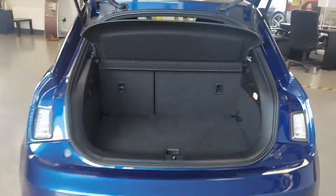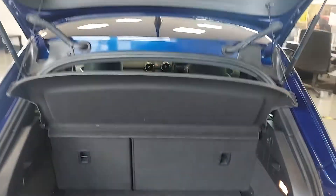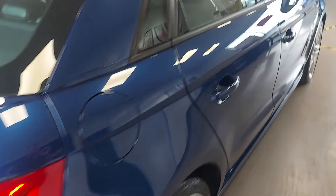The boot is a good size — bear in mind the size of the car, it's a cracking size. You'll get a suitcase in there, a few bags, a little buggy or pram, depends where you are in the country — push chair. Again, S line embossed in the back there, half leather seats.